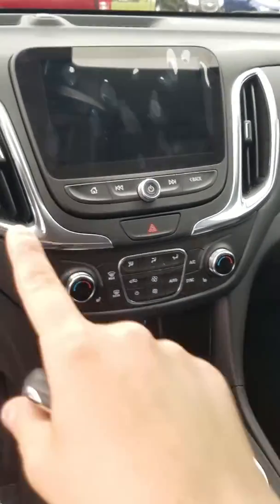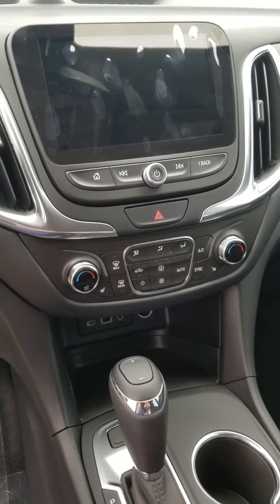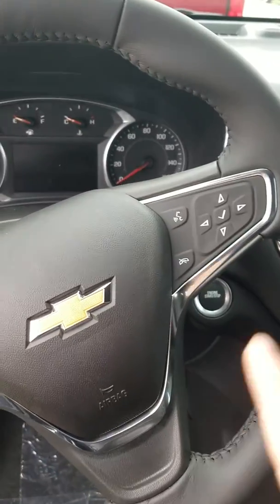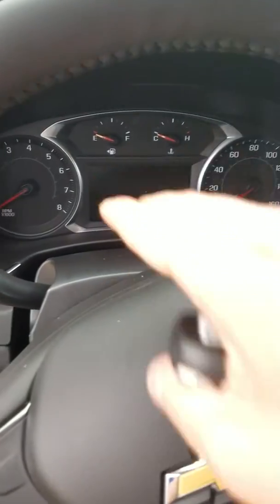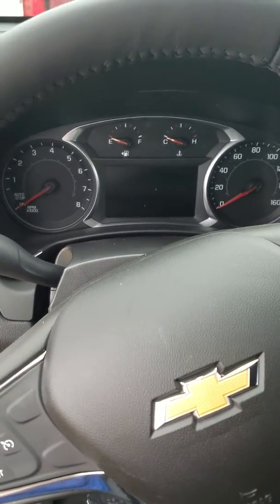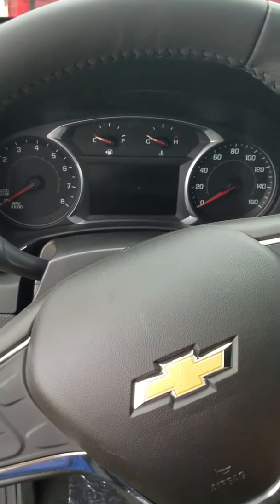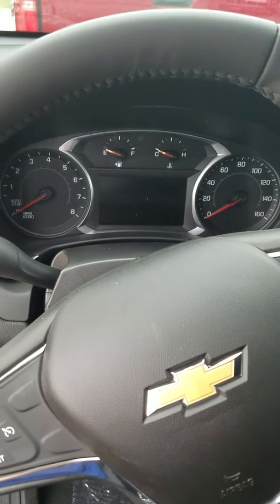Dual climate control, so driver and passenger can each have their own temperature setting. Heated seats on driver and passenger side. Over here you've got your Bluetooth controls on the steering wheel. These four arrows right here control your driver information center — not only does it tell you your oil life, tire pressure, and trip odometer readings, but you actually have a colorized drop-down menu so you can access your Bluetooth, music, audio settings, and a whole bunch more.